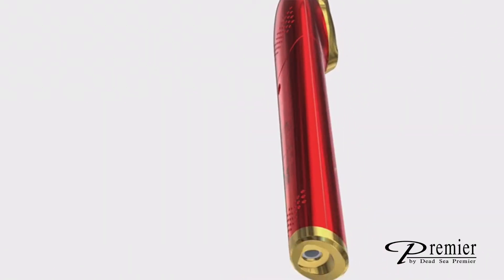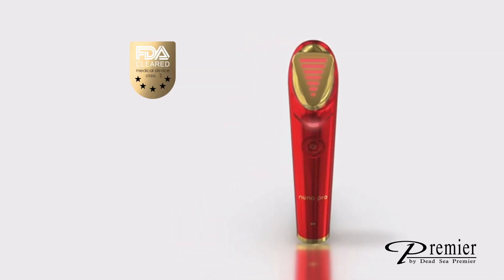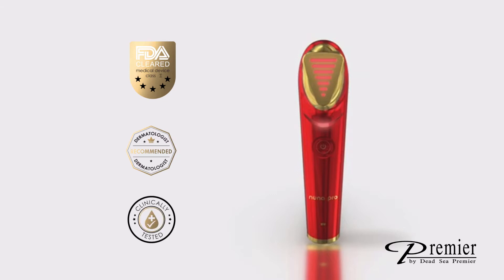Nuna Pro is an advanced, FDA-cleared, Class II wireless anti-aging medical device, dermatologist recommended and clinically tested.